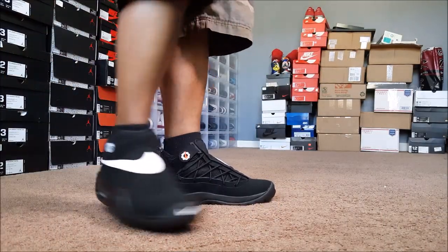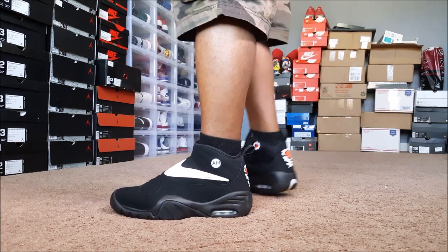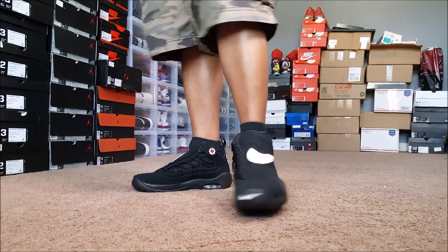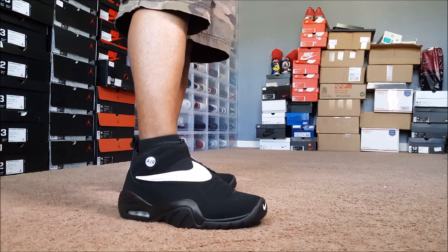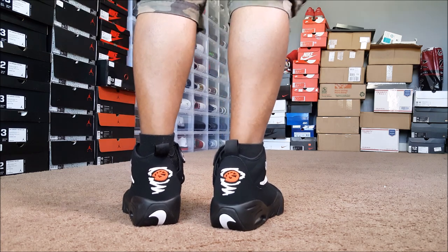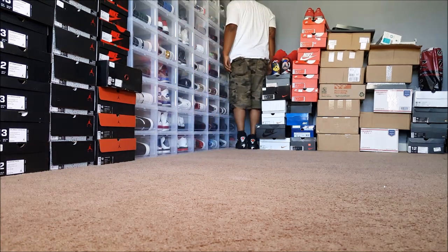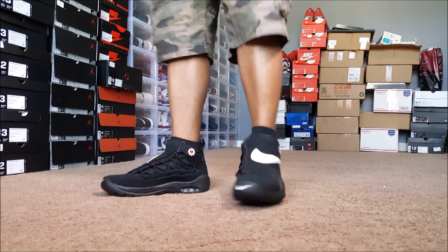Nike Indestruct — Dennis Rodman's — black and white, on feet, doing it in the house. We got a lot of construction going on outside — they're building houses all surrounding my house — so might be doing a few on-feet shots inside. Walk away as far as I can go right here. Yeah man, these are dope.